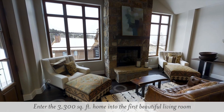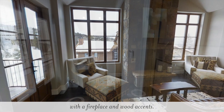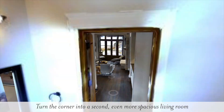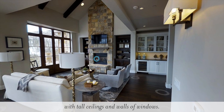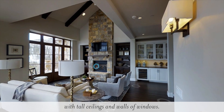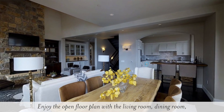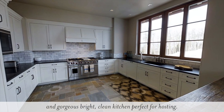Enter the 3,300 square foot home into the first beautiful living room with a fireplace and wood accents. Turn the corner into a second, even more spacious living room with tall ceilings and walls of windows. Enjoy the open floor plan with the living room, dining room and gorgeous bright clean kitchen, perfect for hosting.